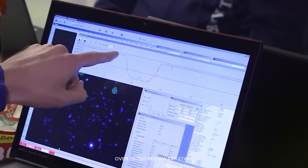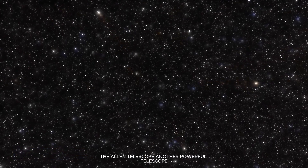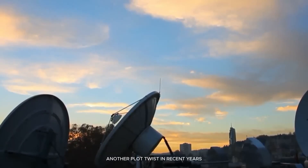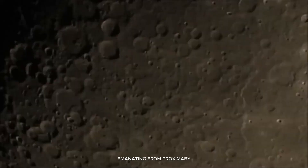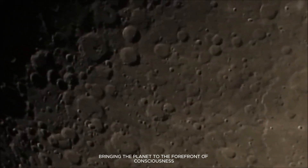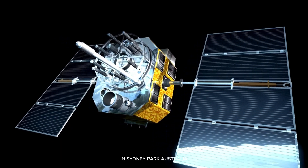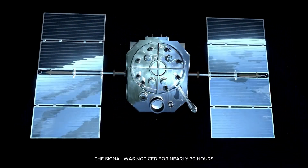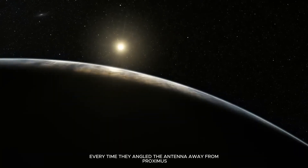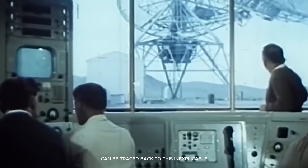Over 20,000 red dwarf stars are being scanned for transmissions. The Allen telescope, another powerful telescope, is being used for the hunt. Another plot twist in recent years saw the discovery of a unique radio signal emanating from Proxima b, bringing the planet to the forefront of consciousness. This signal was picked up by the radio telescope in Sydney Park, Australia. The signal was noticed for nearly 30 hours until it faded away. Every time they angled the antenna away from Proxima Centauri, they lost contact. Everyone's fixation on Proxima b can be traced back to this inexplicable, weird signal.